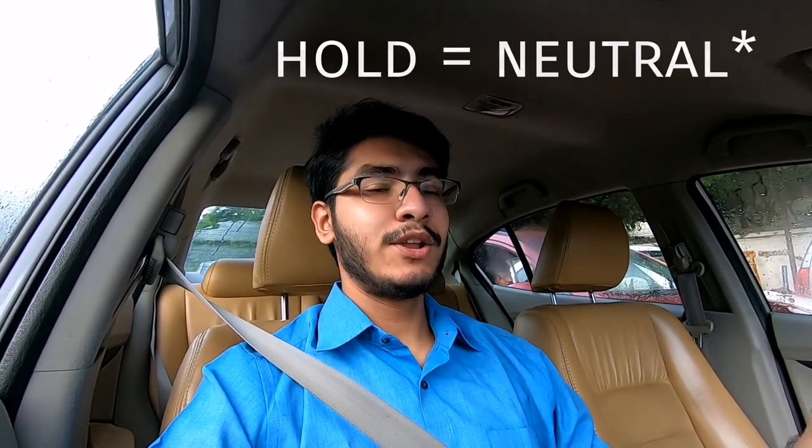If you come to a long red light, do note that these modern luxury cars have something called auto hold, wherein you come to a stop with your foot on the brake and the vehicle automatically holds itself so you can take your leg off the brake. In these modern vehicles, it doesn't really matter whether you put the vehicle in neutral or not, because the onboard technology takes care of it.